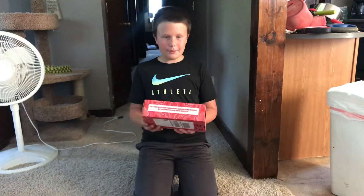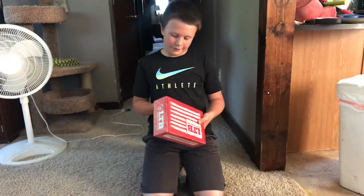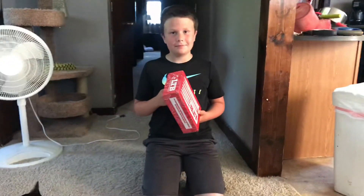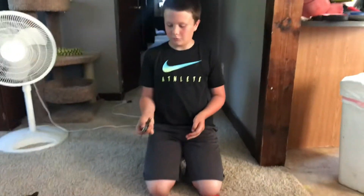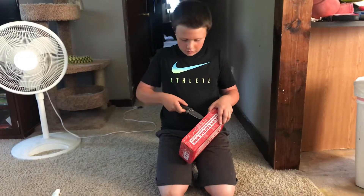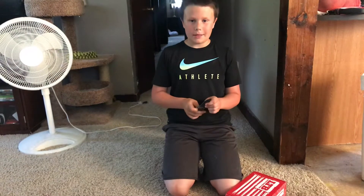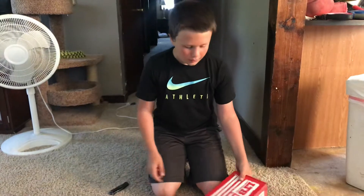Today we're going to be doing an LTB, Lucky Tackle Box, opening. They're about $75 for 3 months, and you can get Blue Wheel, Poppy, Bass, Catfish, whatever you want. I got Bass.